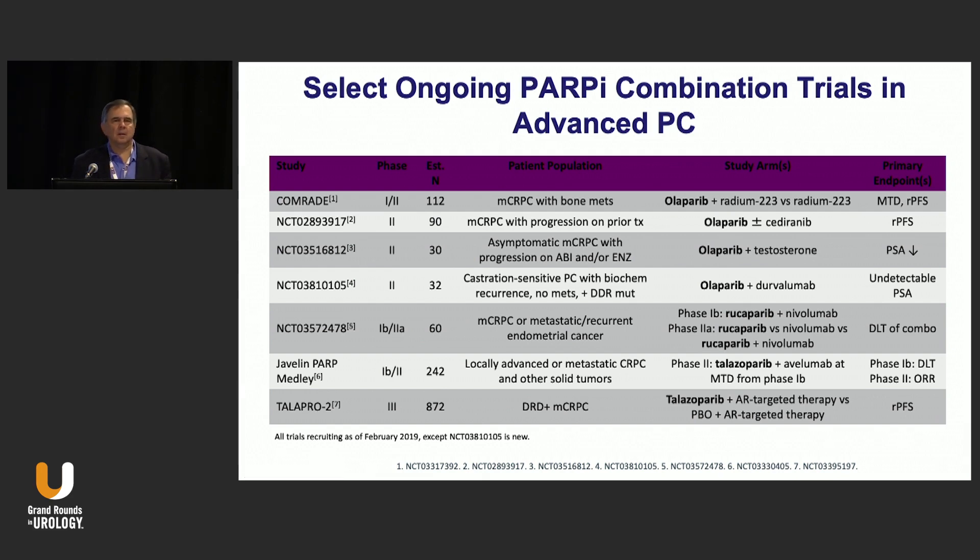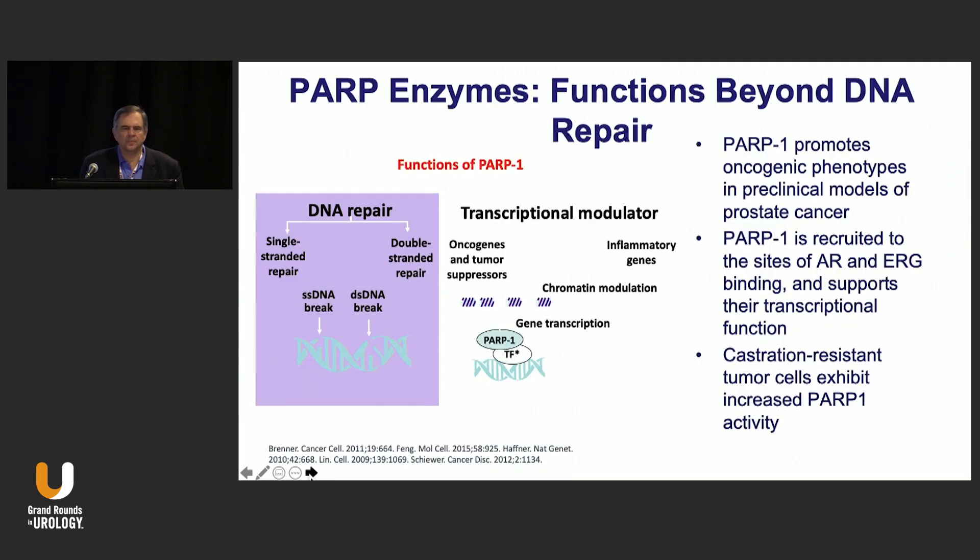PARP inhibitors are useful for a select population — 10 to 20% of all prostate cancer patients. How can we use the biology of the disease to potentially increase response rates and expand the population that could receive a PARP inhibitor? There are a number of trials combining Olaparib with DNA-damaging agents. Testosterone actually has a DNA-damaging effect, and deprivation of testosterone can reduce DNA repair enzymes. There are also studies combining Rucaparib with checkpoint inhibitors.